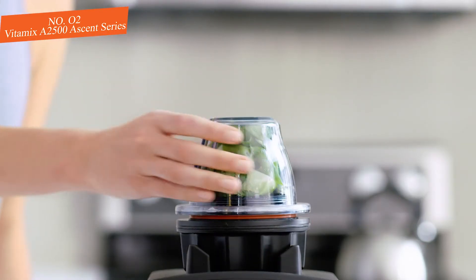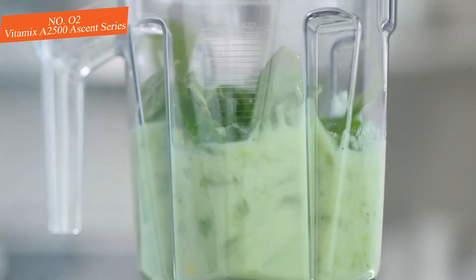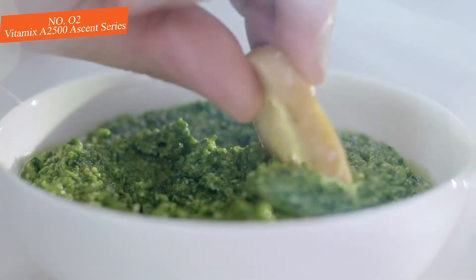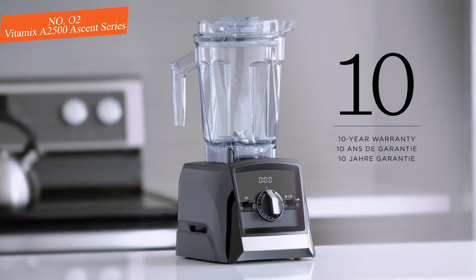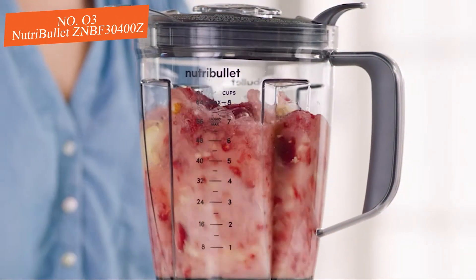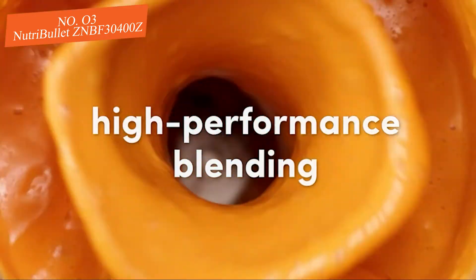So if you're planning to use your blender daily, it should make an excellent choice. Unfortunately, with a price tag that's a few hundred dollars more than the Cuisinart Hurricane Pro, this product is definitely on the expensive side. However, the Vitamix A2500 is one of the absolute best blenders and can handle everything you throw at it.